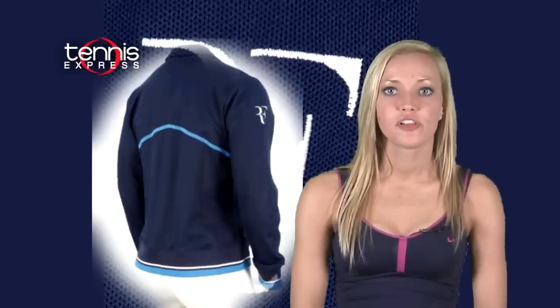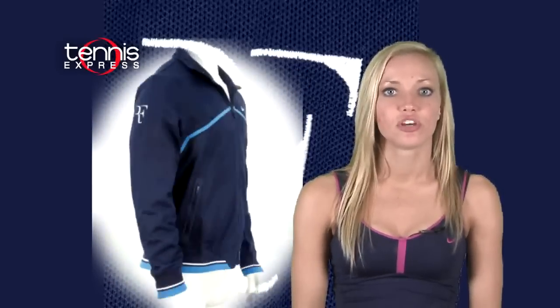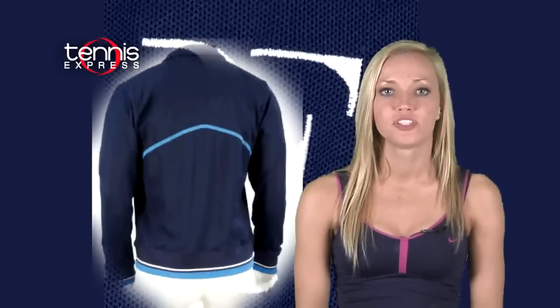Fed will layer up with the perfectly coordinating trophy knit jacket. Get Fed's signature sleek look with a stand-up collar and a full zip front.